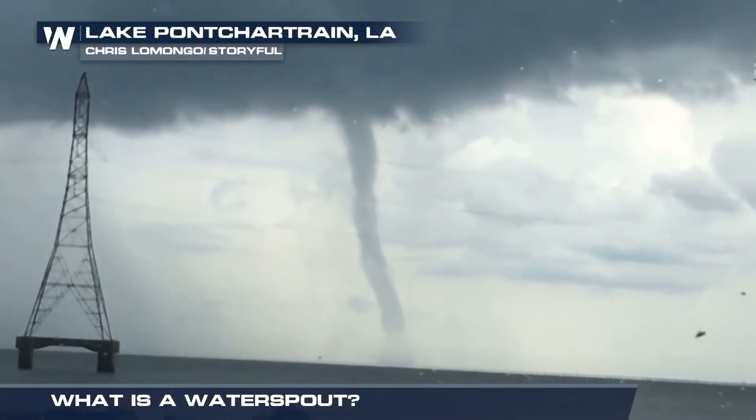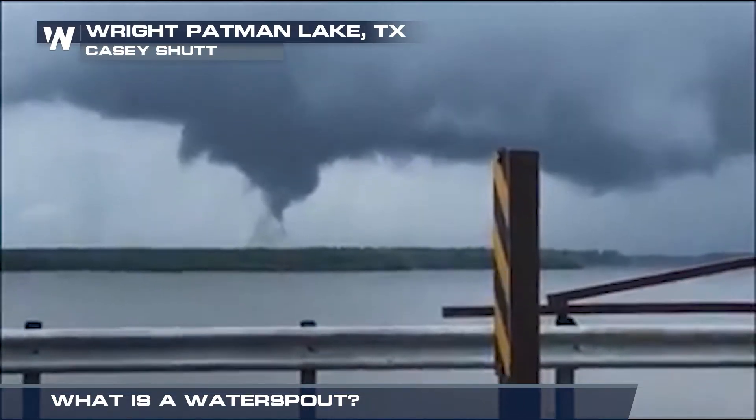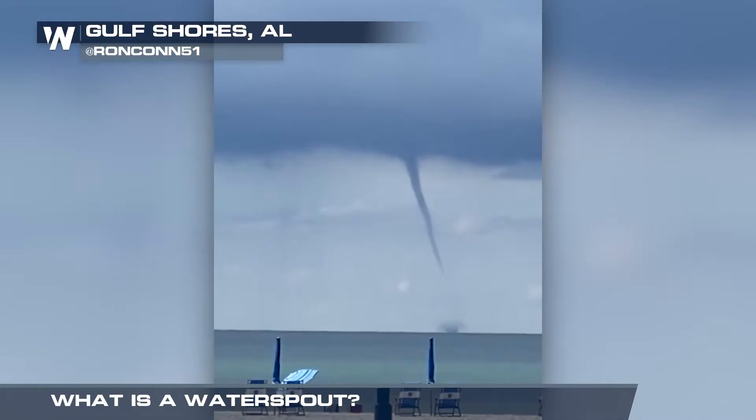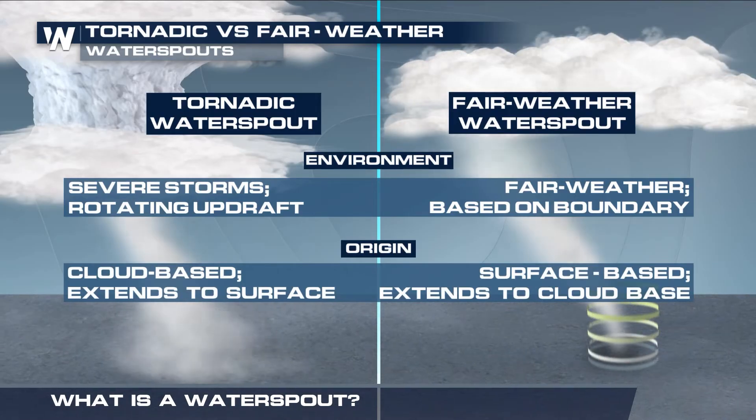Like tornadoes, water spouts are rotating columns of air. But instead of forming within a thunderstorm over land, they form over water. They can happen any time of year, over the ocean and on lakes and rivers.